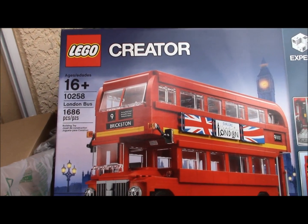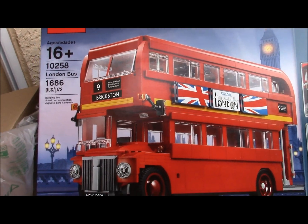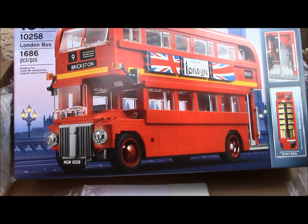This is another nice set here. I've had it a couple years. I really don't know the value of it — I haven't gone on eBay to check. It's the large London Bus.